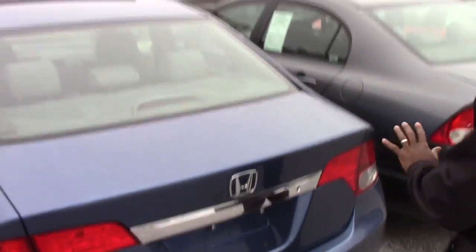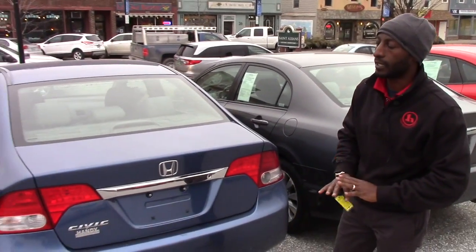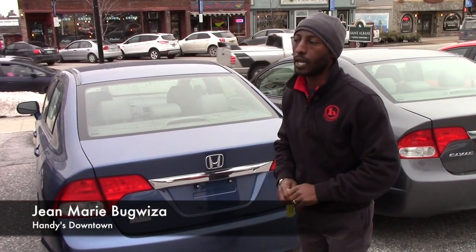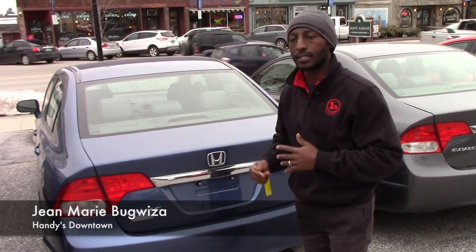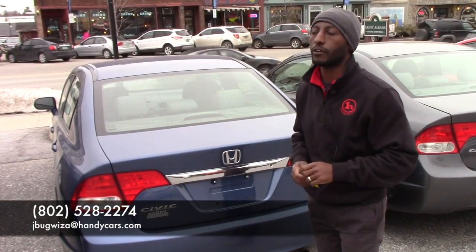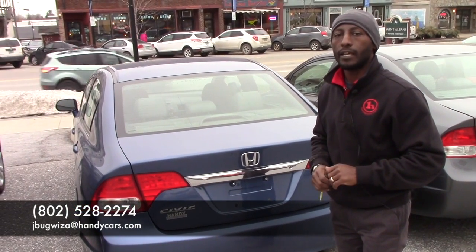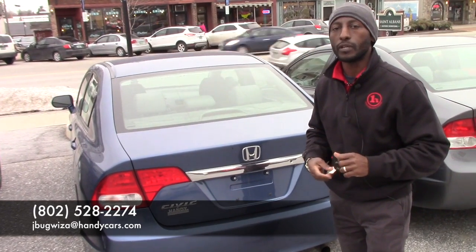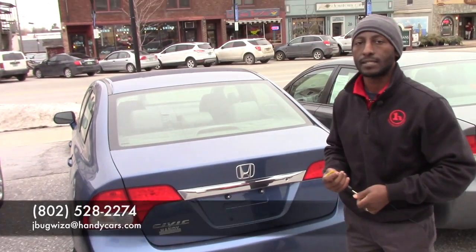Carfax only has one owner on this vehicle and it has a very clean history. If you are in the market, you can come over for a test drive or if you need any extra information, feel free to give me a call. My phone number is 802-528-2274. Thanks, have a nice day.